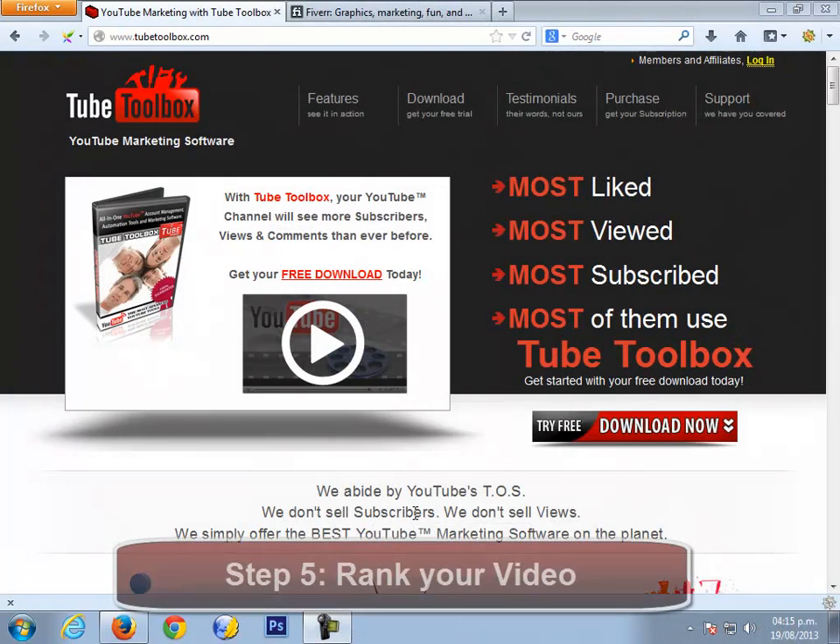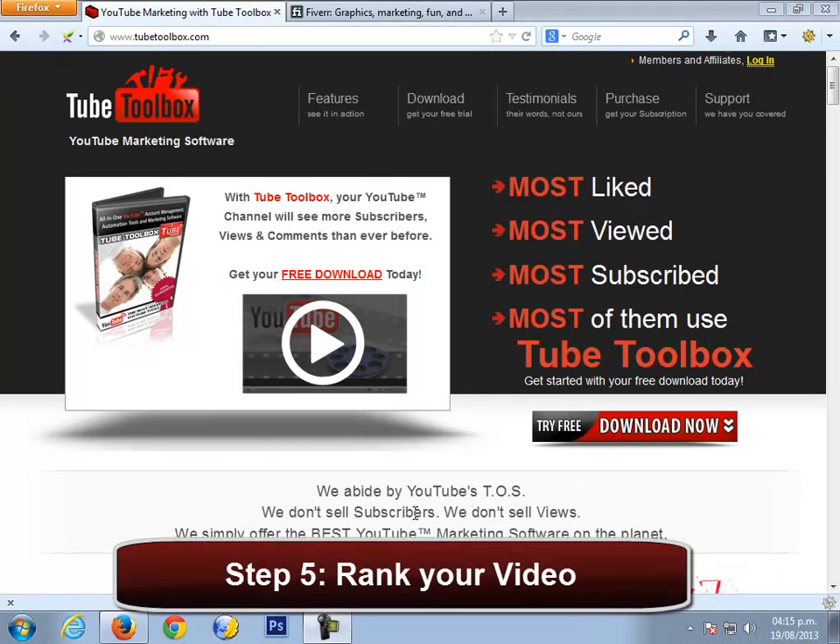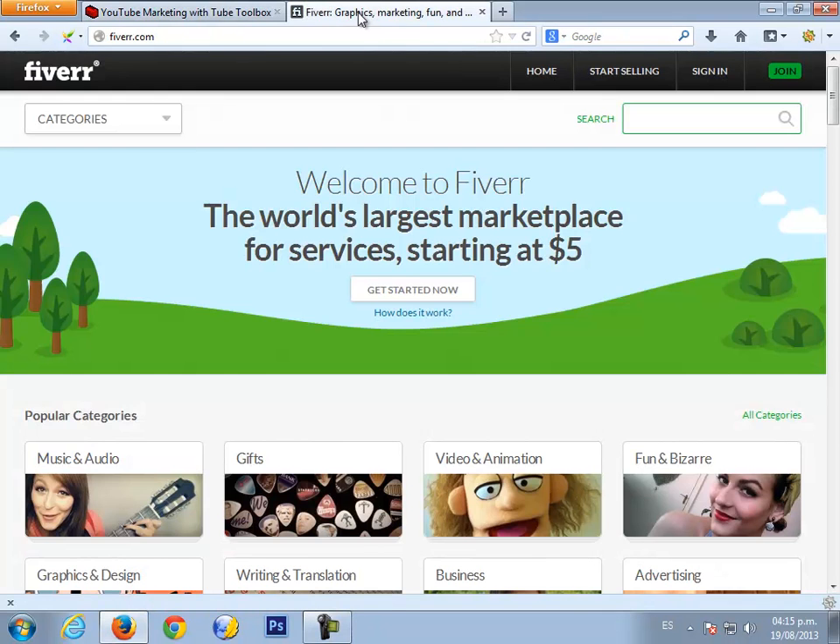Finally, to rank your video, don't forget to check on Tubetoolbox.com, Social Adder Backlinks, Bookmarking Demon Backlinks, Scrapebox Backlinks, and SE Nuke Backlinks.